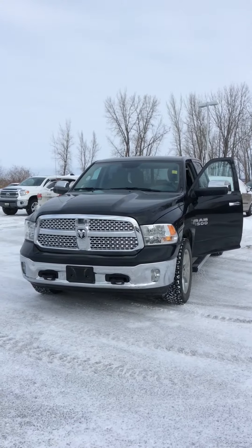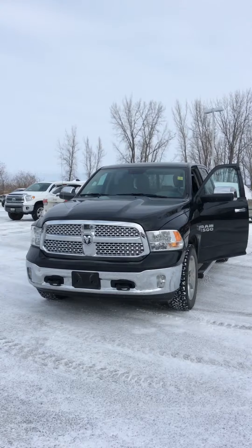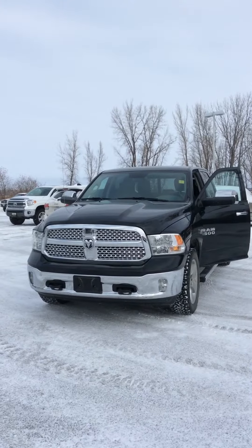Hi, this is Anita Barker with Craig Dunn in Portugal, Manitoba. I'd like to show you our Ram 1500.